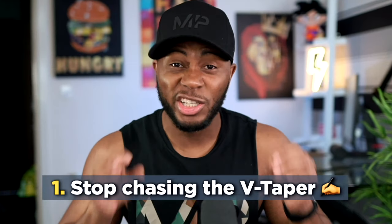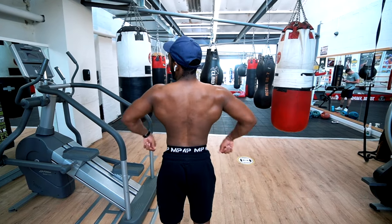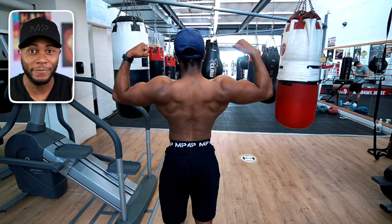Number one: too many people out there are just chasing the V-taper physique. If you don't know what that is, it's basically the dimensions of how your body looks — you aim to have bigger shoulders and bigger lats, which gives your body that V shape. But in reality, to have a truly aesthetic physique you need to chase the X-frame physique.